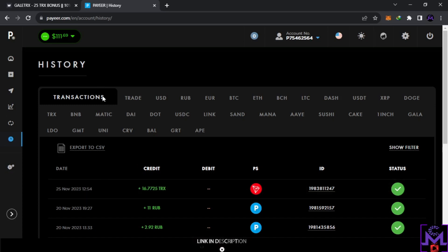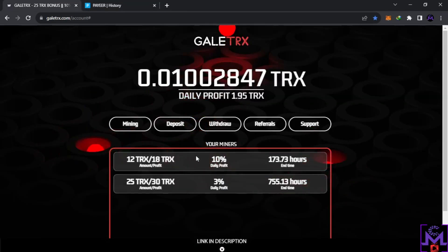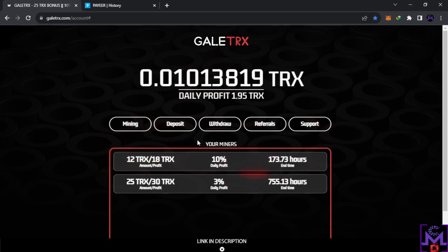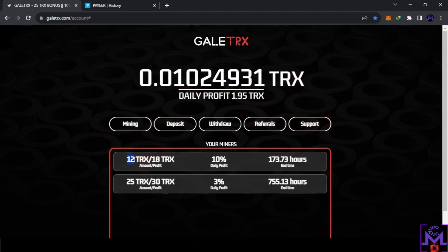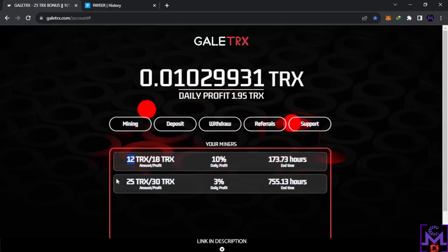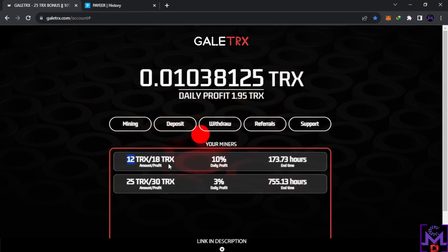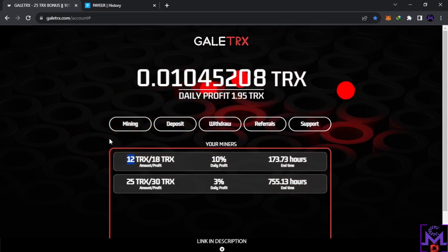If you put any money into these websites, consider it gone — you could come back tomorrow and find it shut down. That happens. But if you want to risk it like I did, I just put in 12 TRX and I already withdrew 16, so whatever happens I don't care. This is what I mean by being smart — never put too much, just put what you can afford to lose. If something goes wrong, it's not gonna hurt you.